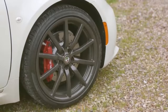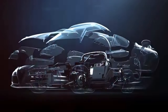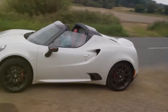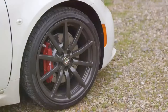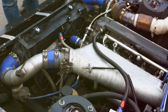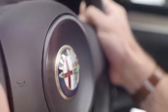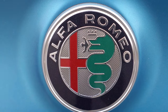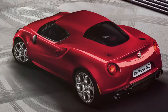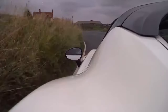Moving forward, we land on number 6, the Alfa Romeo 4C. This Italian beauty is a nod to the past and a leap into the future all at once. It's a lightweight, mid-engined marvel that provides a pure, undiluted driving experience. The 4C is a two-seater sports car that doesn't rely on sheer power alone, but on a perfect blend of weight distribution, aerodynamics, and handling. Its carbon fiber tub combined with its turbocharged four-cylinder engine makes it a true performer on the tarmac. The 4C isn't about infotainment screens or luxury features — it's about the raw, unfiltered joy of driving. Its exterior design is a captivating mix of elegance and aggression, and its interior is a driver-focused cockpit that puts you at the heart of the action. In a world where cars are becoming increasingly complex, the Alfa Romeo 4C stands out as a reminder of what makes driving truly fun.